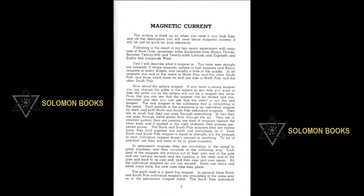This writing is lined up so when you read it you look east, and all the description you will read about magnetic current will be just as good for your electricity. Following is the result of my two years experiment with magnets at Rock Gate, 17 miles southwest from Miami, Florida, between 25th and 26th latitude and 80th and 81st longitude west.